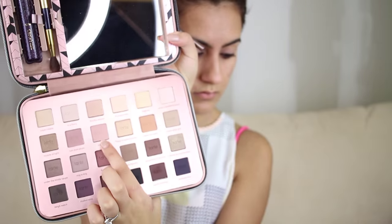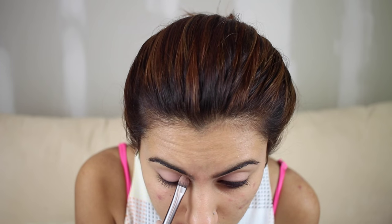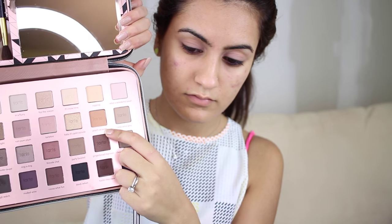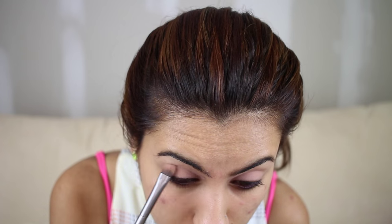Now I'm using Tarte's holiday collection in the color Tartini and I absolutely love this palette. It has everything — it came with mascara, a blush, and a to-go palette as well. Now I'm taking Peach on Earth from the same exact palette and I'm going to pack that all over my lids. I love this palette because it has every color and the names are so freaking cute.